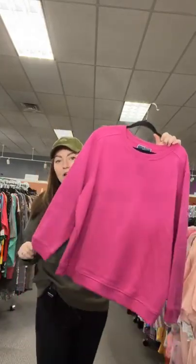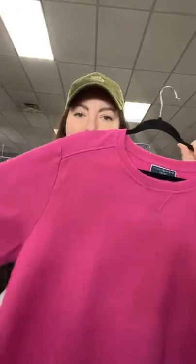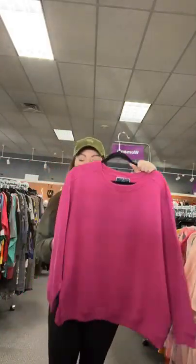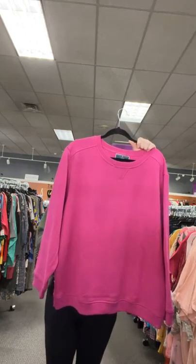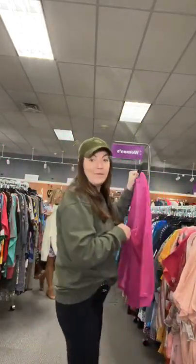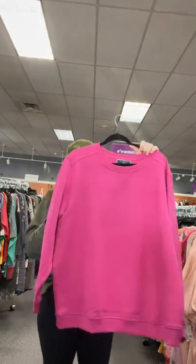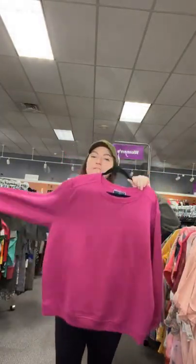We also have 40% off our tall boots in store right now. This is fuchsia — a 2X from Karen Scott. Really cool oversized crew neck sweatshirt. $12.95. Sold space 56.